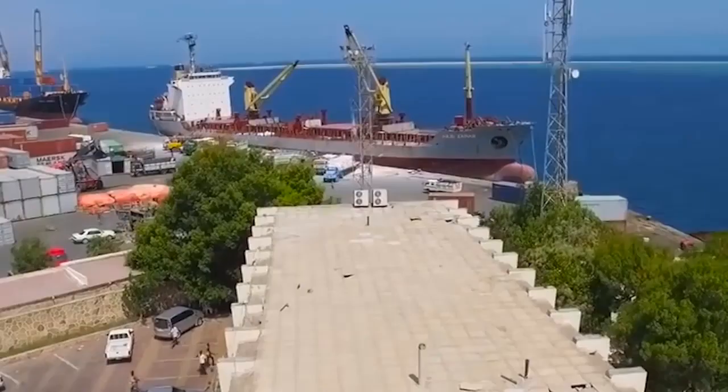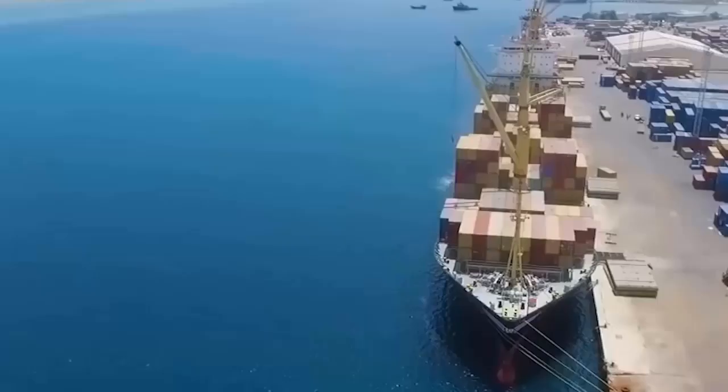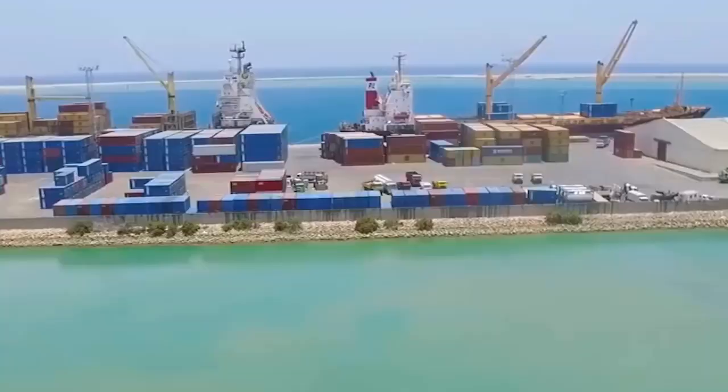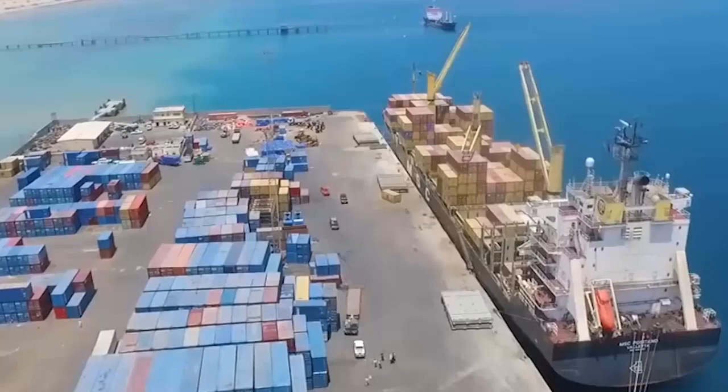Berbera Seaport is located on the south coast of the Gulf of Aden, east of Djibouti. Berbera Port has two anchorages: the outer anchorage is 5 to 10 cables from the main lighthouse and has a good turning circle, and there is also an inner anchorage. There is a 650-meter-long linear wharf which has five linear berths and one RoRo berth.